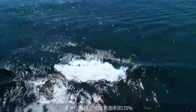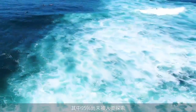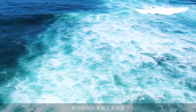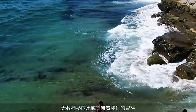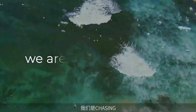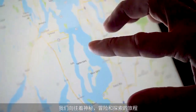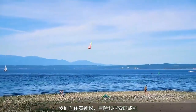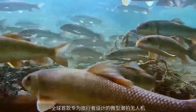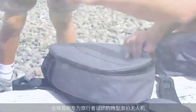More than 70% of Earth's surface is covered by one important resource: water, and 95% of that is unexplored territory, leaving entire oceans of mystery before us. We are chasing that mystery, chasing adventure, chasing new discoveries — and now we're bringing the underwater world to the surface for everyone, with the smallest, most portable and affordable underwater drone ever.